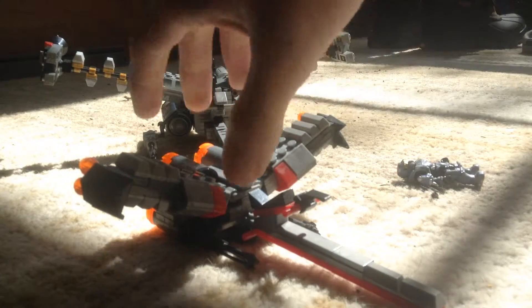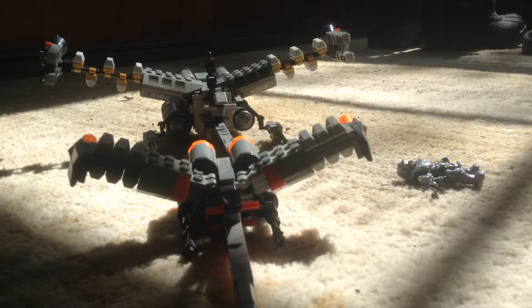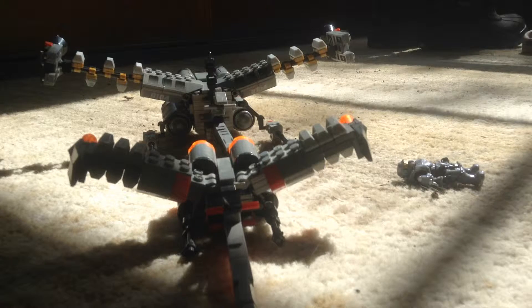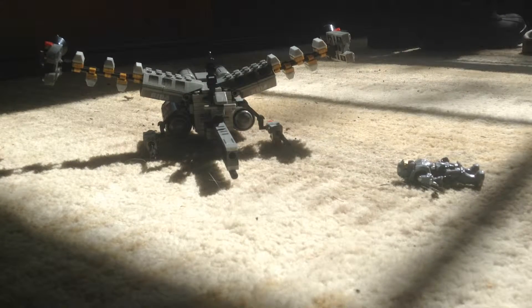Anyway, this one is significantly smaller and less detailed than the booster frame that we currently have in the background. I'm starting to wonder which one is actually the right size, because I am almost certain that the booster frame set Halo Mega Bloks made would be the right size. But I also kind of feel like this might have actually been the right size for the booster frame, though I haven't watched Halo Legends in a while and I don't care all that much.